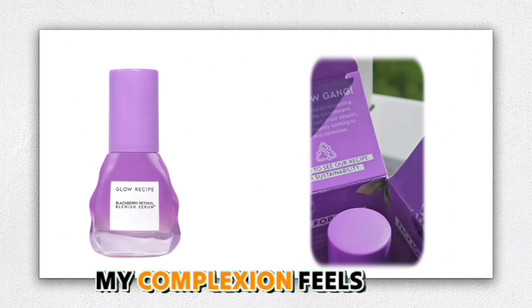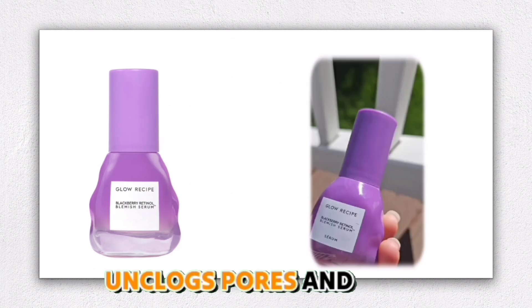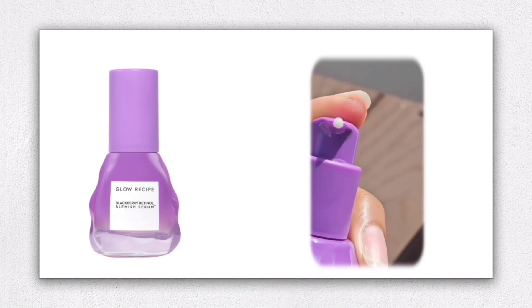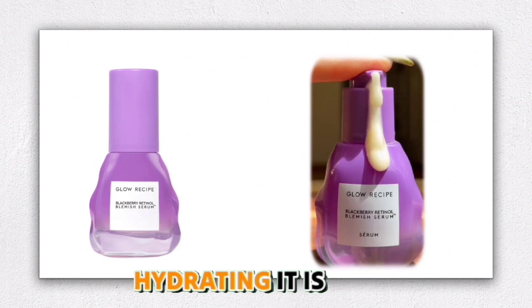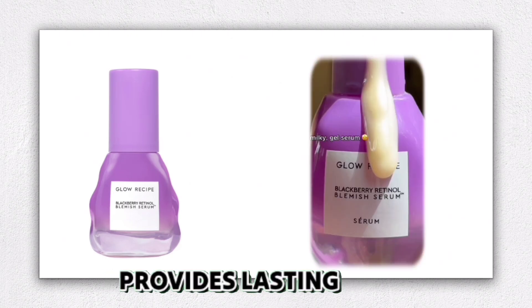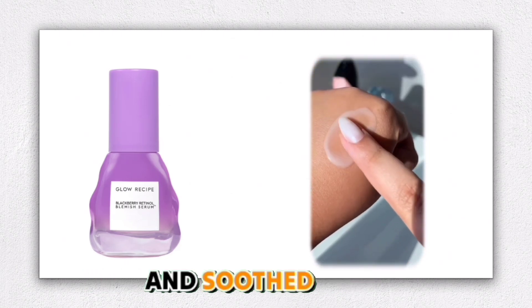My complexion feels clearer and more radiant after each use, and I love that it unclogs pores and tackles discoloration without causing irritation. What really sets this serum apart is how hydrating it is. The inclusion of 8% glycerin and ectoin provides lasting hydration, leaving my skin feeling balanced and soothed.